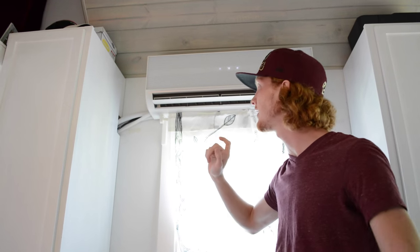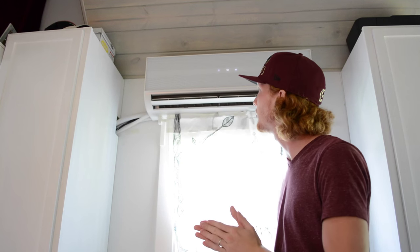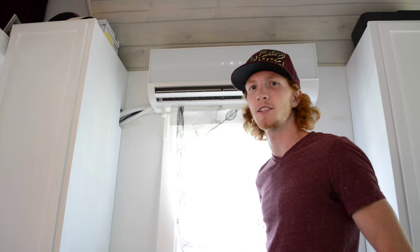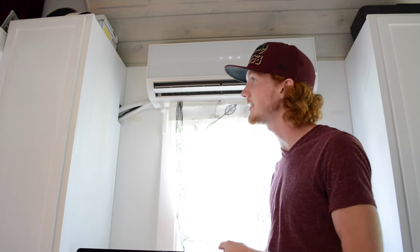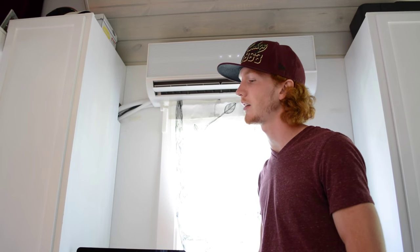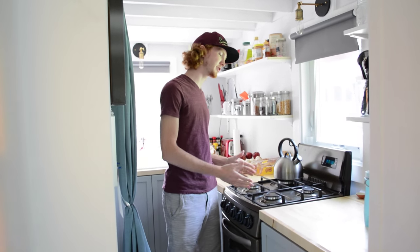Here we have the AC unit — it's a Ramsun 9500 BTU. It's supposed to cover 450-plus square feet, so it easily covers everything in this whole house. It does heat, AC, and fan-only mode. It also has settings for dehumidifying and other functions.